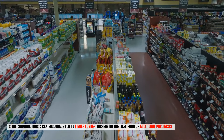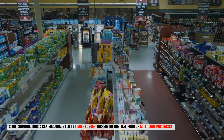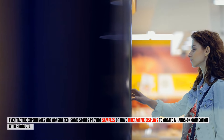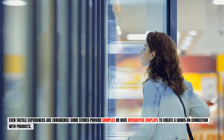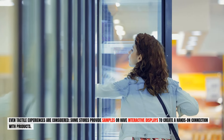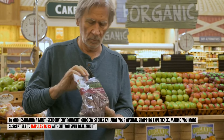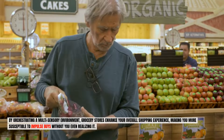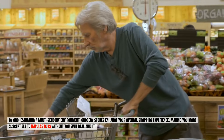Slow, soothing music can encourage you to linger longer, increasing the likelihood of additional purchases. Even tactile experiences are considered — some stores provide samples or have interactive displays to create a hands-on connection with products. By orchestrating a multi-sensory environment, grocery stores enhance your overall shopping experience, making you more susceptible to impulse buys without you even realizing it.